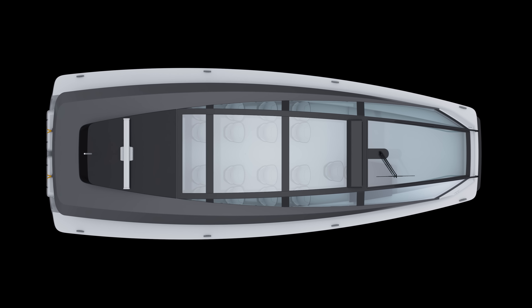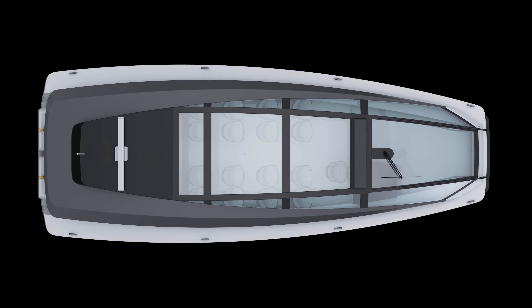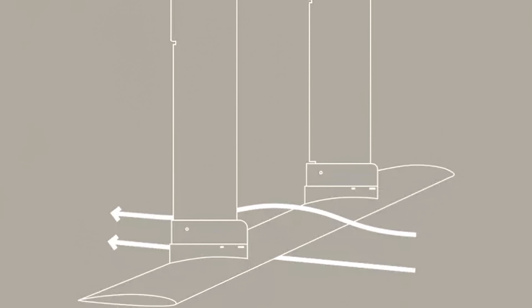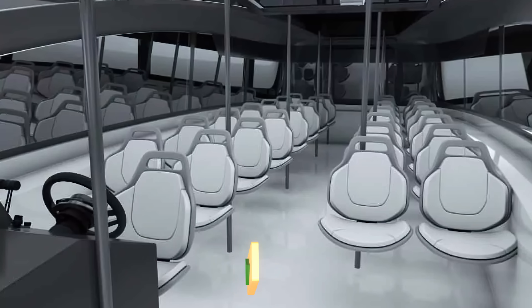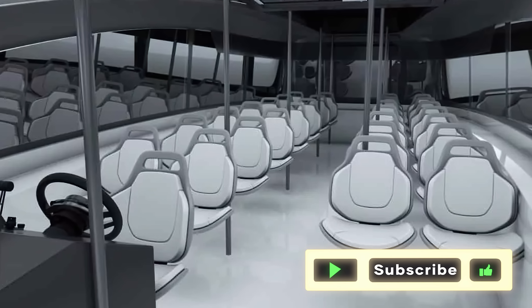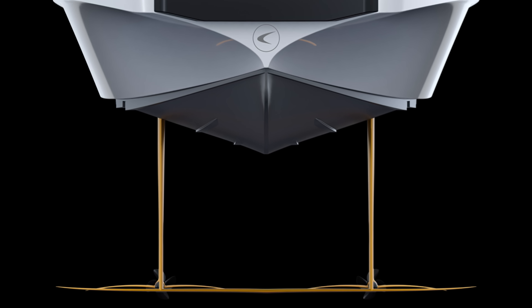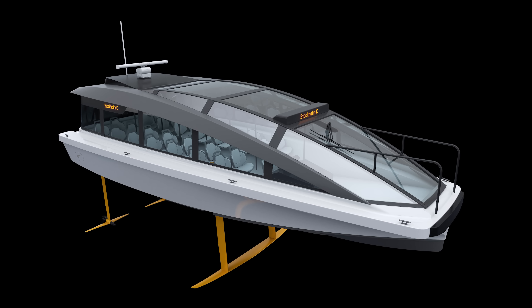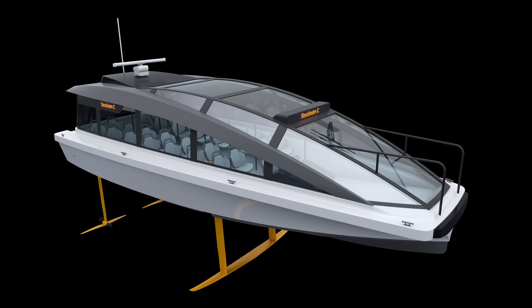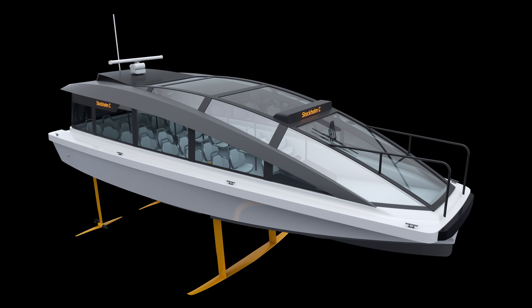With the P-30, Candela hopes to alleviate traffic congestion with the sorely underutilized waterways. Hydrofoil ships do not require any additional costly infrastructure, so they would make for great alternatives to cars and buses. The P-30 is flexible and may accommodate up to 30 commuters. An automated ramp makes for easy boarding for individuals in wheelchairs, bikes, and other personal crafts. The technology implemented in this vessel can also be translated to others, varying from 12 to 300 passengers.